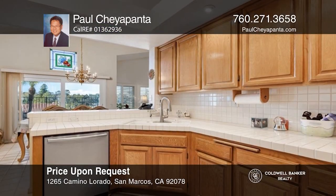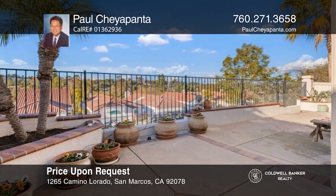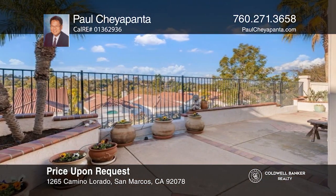This desirable two-bedroom, two-bath home at the Fairways, Lake San Marcos, offers a peek of ocean and golf course views. See this beautiful home yourself by scheduling a tour with Paul Cheaponta.